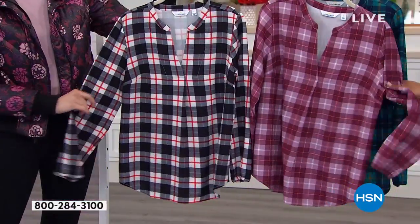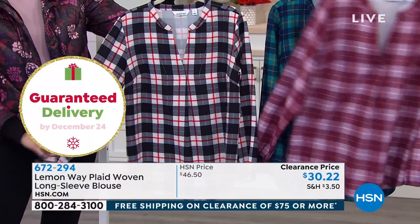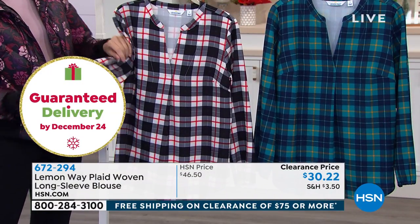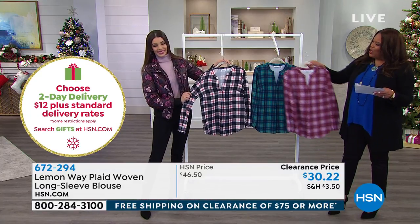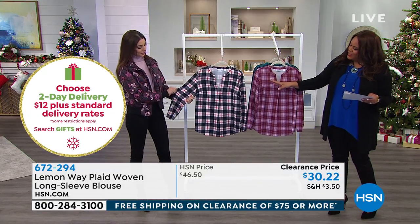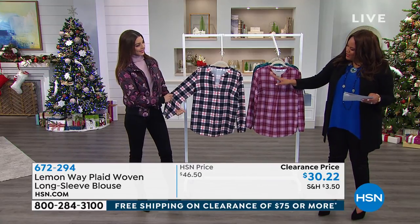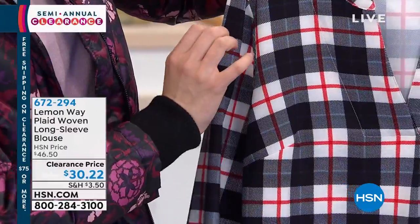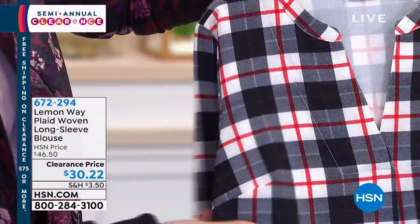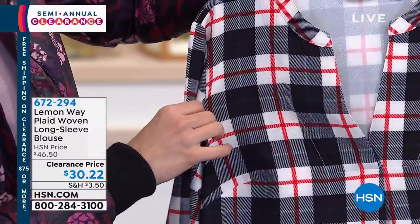What you're looking at right here is the rose blush plaid. Right behind that we have the bright teal, which I'm drawn to — love that. And then we have what we're calling the natural plaid, which has your black, white, navy, and red. It's black, so you have the black, whites, and reds.